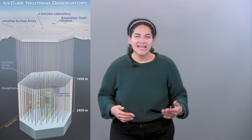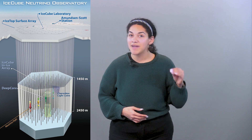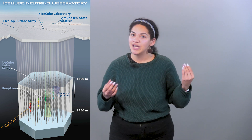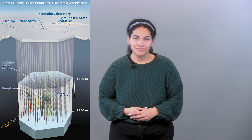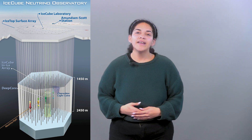IceCube is the first detector of its kind. It's designed to observe the cosmos from deep within the South Pole ice. An international group of scientists responsible for the scientific research makes up the IceCube collaboration, encompassing a cubic kilometer of ice.